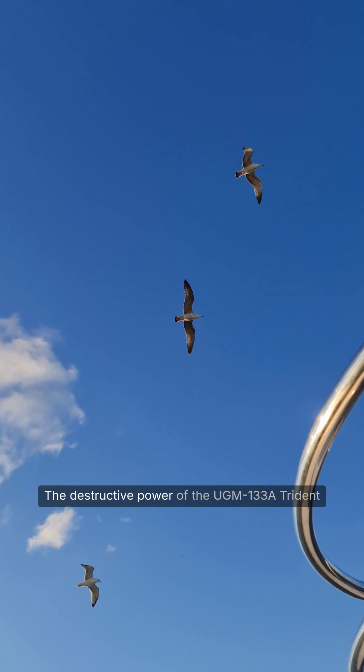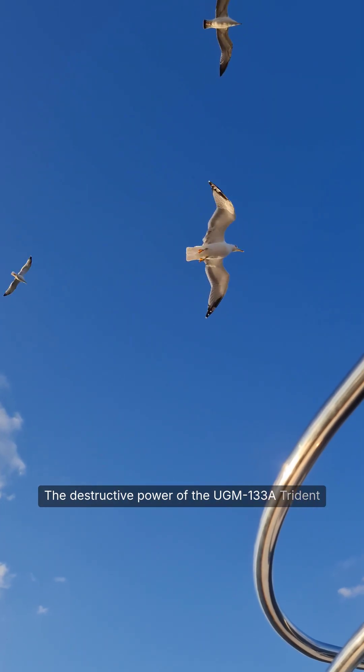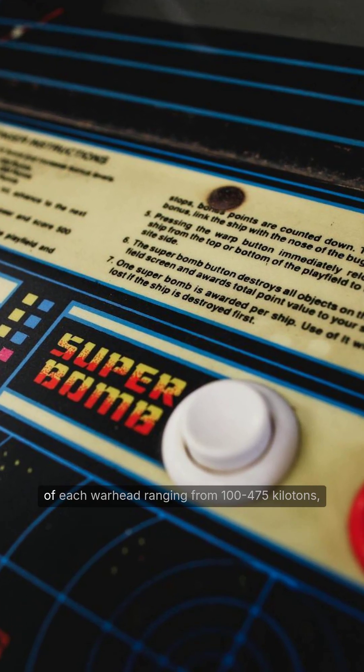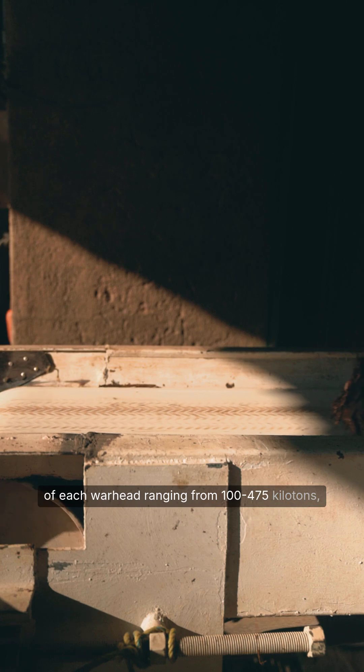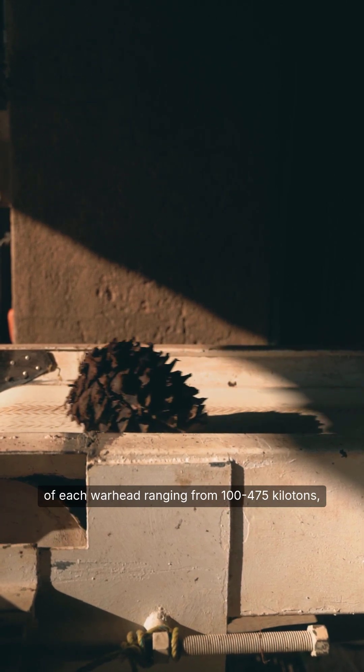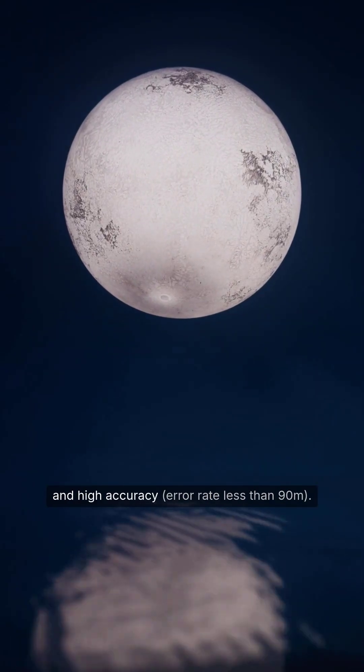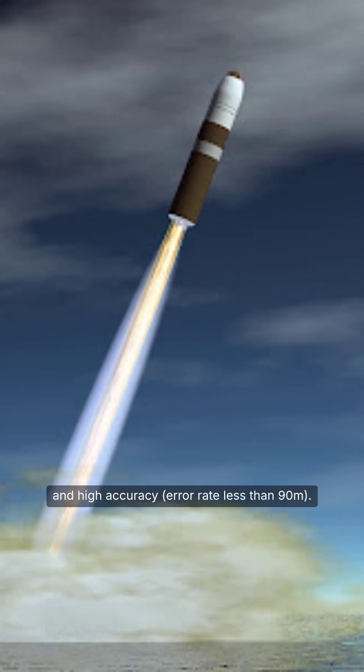The destructive power of the UGM-133A Trident II lies in its ability to carry from one to eight MIRV nuclear warheads, with the explosive power of each warhead ranging from 100 to 475 kilotons, combined with a range of more than 12,000 kilometers and high accuracy with an error rate of less than 90 meters.